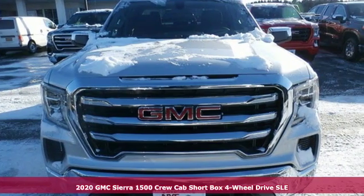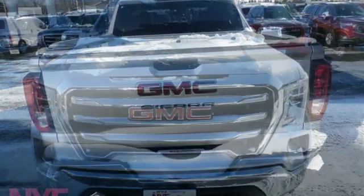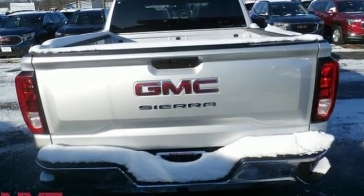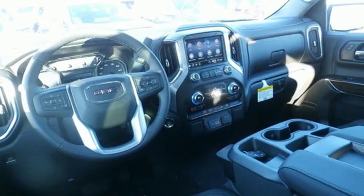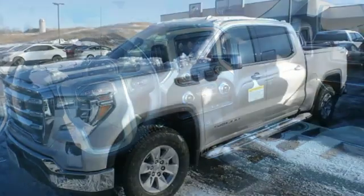It comes nicely equipped with features you'll love. Streaming audio, power heated mirrors, heated steering wheel, doors and push button start proximity key, front heated split bench seats.